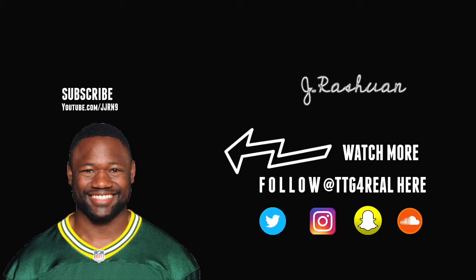Thank you guys for tuning in. Follow me on all of my social media platforms — Twitter, Instagram, Snapchat, and SoundCloud. I promise I will keep dropping dope content. Let me know in the comments below who you want me to do next, and what is Montgomery's best attribute?